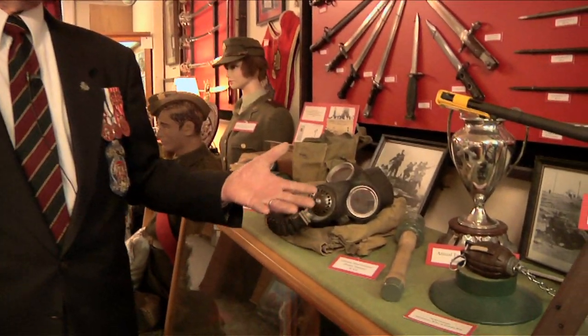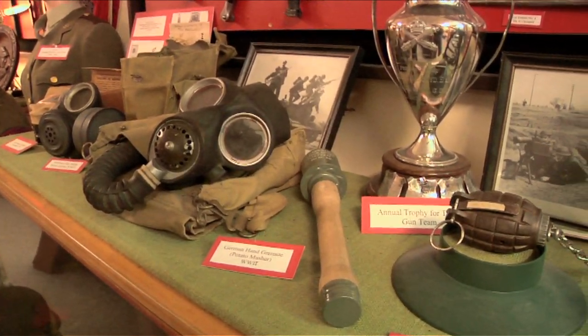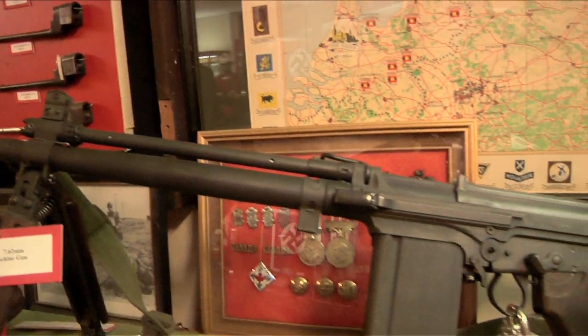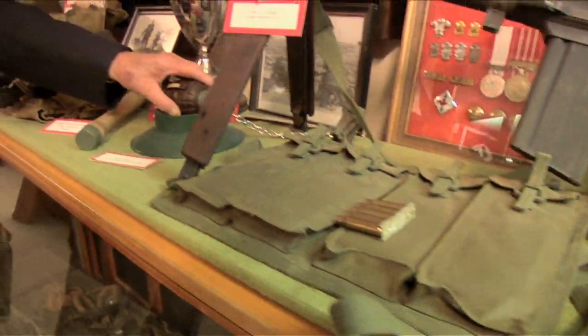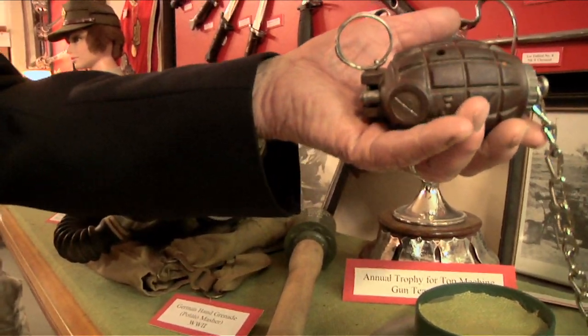We have as much as possible in this museum which is hands-on. The idea is that people can come in and get to handle the equipment, get an idea of the weight, what it looks like, and not be behind glass all the time. Many of the people who come into the museum are very impressed with the fact that they can actually touch it, pick it up. People have no idea the weight of a 36 grenade until you pick one up in your hand and get an idea just how much it weighs.